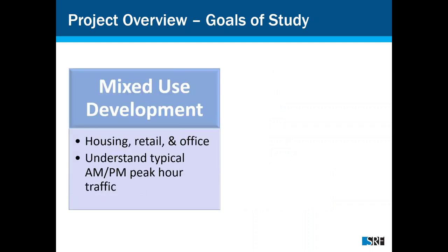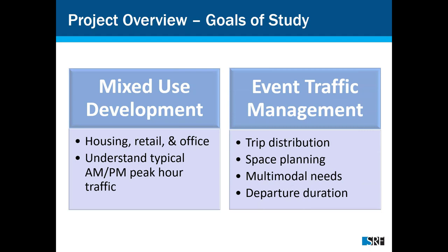There were two parts of the study: the mixed-use development — housing, retail, and office — looking at standard AM/PM peak hours; and the soccer stadium event management. For the stadium, with 20,000 pedestrians, we were figuring out how to get everyone from the stadium back home via shuttle buses, LRT, BRT, standard buses, walking, biking, and the select few who parked on site.